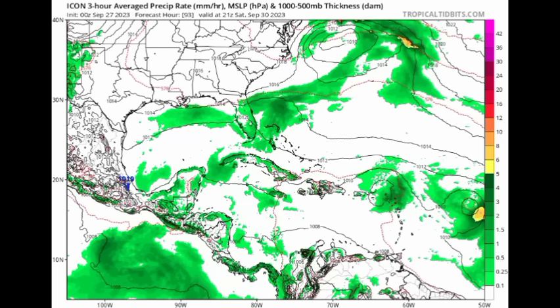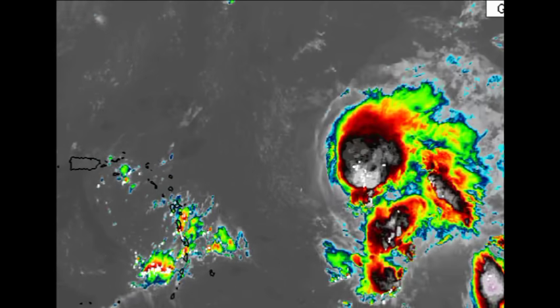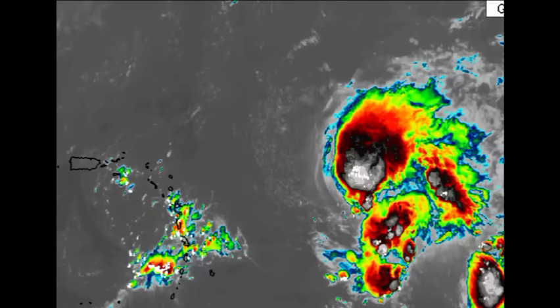On the ICON model heading to Saturday the 30th, it shows the remnants of Philippe moving into the northeastern islands — that's what will become Rena. Not much is happening with it initially, but then ICON shows some sort of re-intensification with brighter colors indicative of more rainfall activity. Most of these models are showing a significantly weakened system impacting the Leeward Islands, which would be good news since the islands are in need of rainfall. However, should it be stronger than expected, it could bring adverse effects — flooding, mudslides, and landslides.